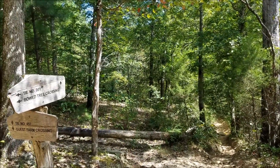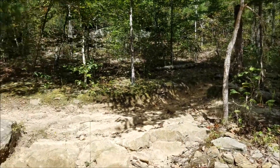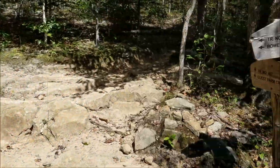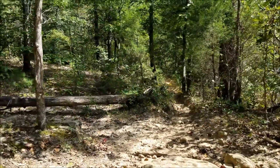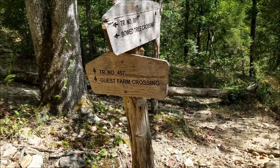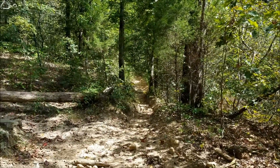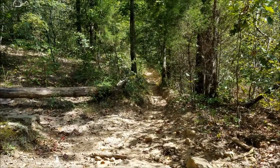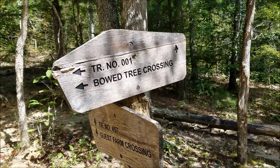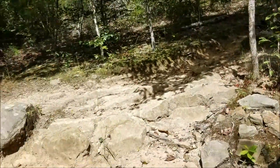We've come to an intersection here in the Lust Creek area. We came from up there, which is the River to River Trail, and we're going to be heading that way, which continues the River to River Trail. But at this intersection, if you go down that way, you can see trail number 457 and the Guest Farm crossing. Lots of trails in this area — that's one I want to check out sometime, but not today. Today we're doing the River to River. Just have maps and know where you're going.